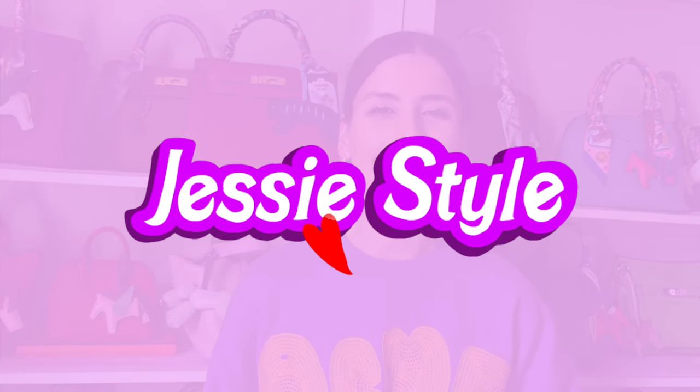Hey guys, welcome to my channel. I'm Jess. If you love shopping and handbag videos, please like and subscribe to my channel.